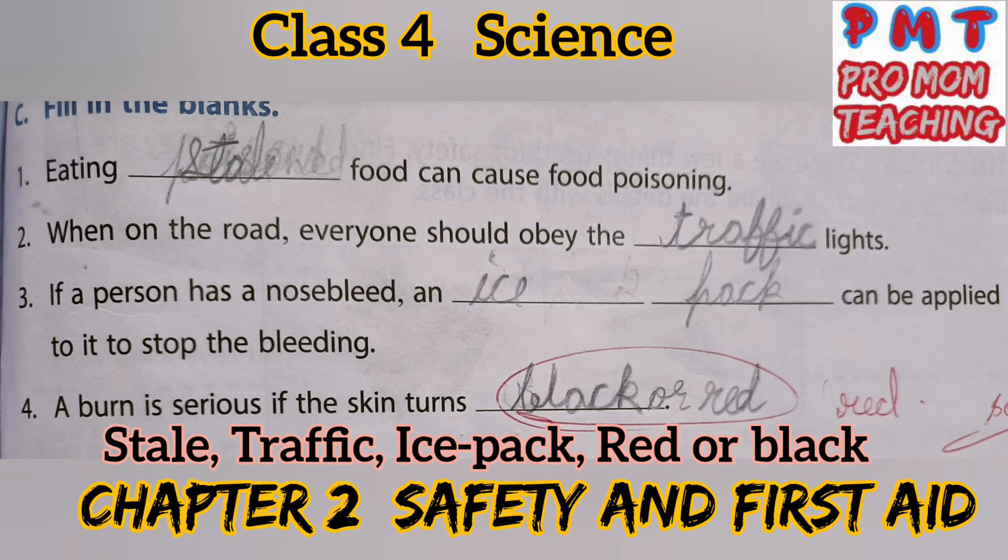Fill in the blanks. First: Eating stale food can cause food poisoning. Second: When on the road, everyone should obey the traffic lights. Third: If a person has a nosebleed, an ice pack or ice cube can be applied to it to stop the bleeding. Fourth: A burn is serious if the skin turns red or black.